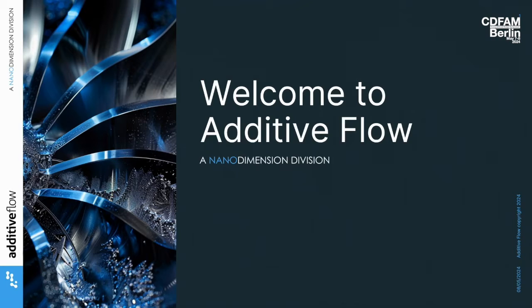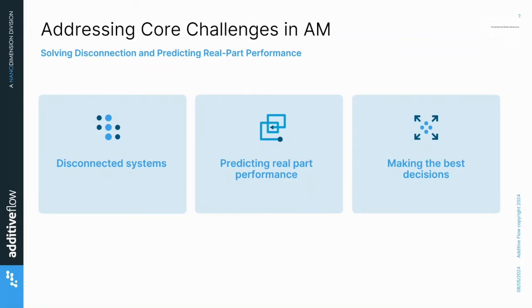I'm Alexander Plouk. I'm the GM and CTO at Additive Flow, Division of Nano Dimension. Today I'm going to talk about how we connect systems, how we couple manufacturing and design to get a prediction of real part performance, and take that insight from design into decisions you can make.